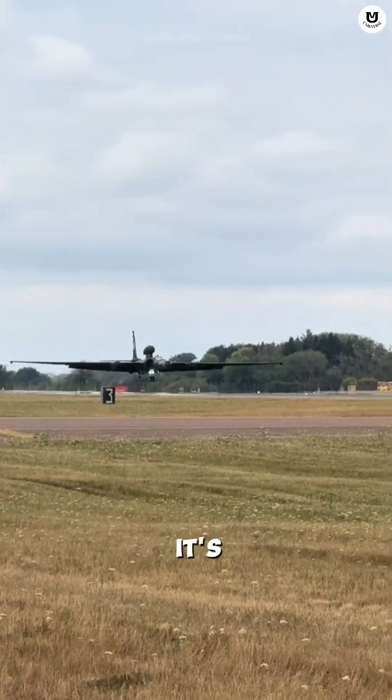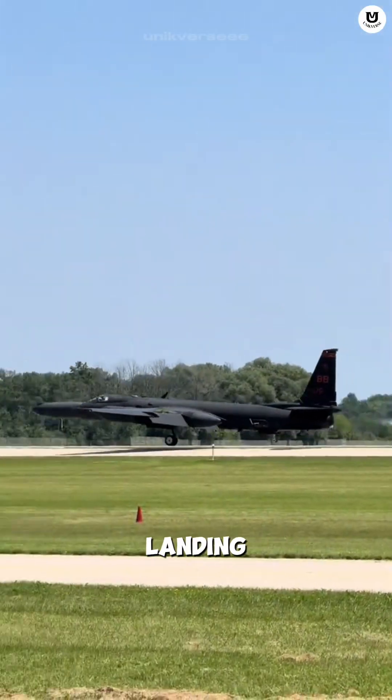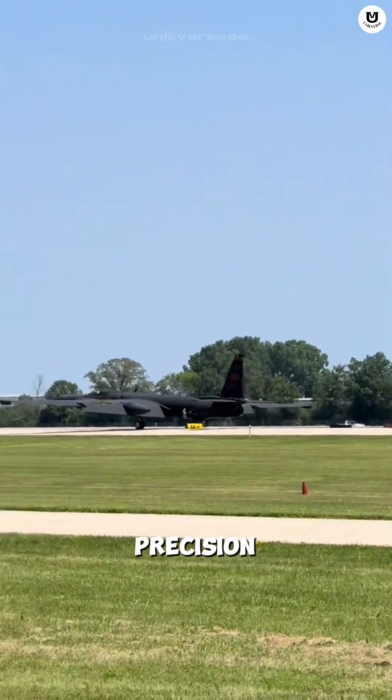And landing? It's the most dangerous part. Its stall speed is only 10 knots above landing speed, requiring deadly precision from the pilot.